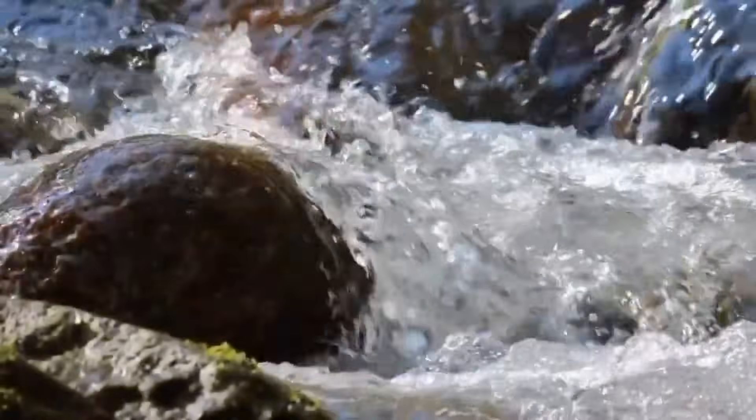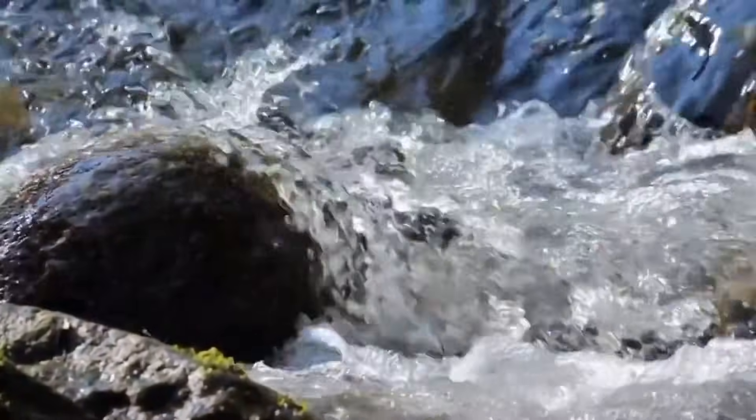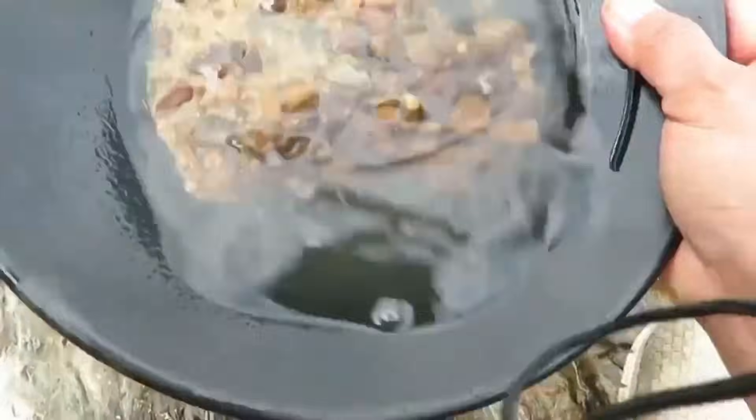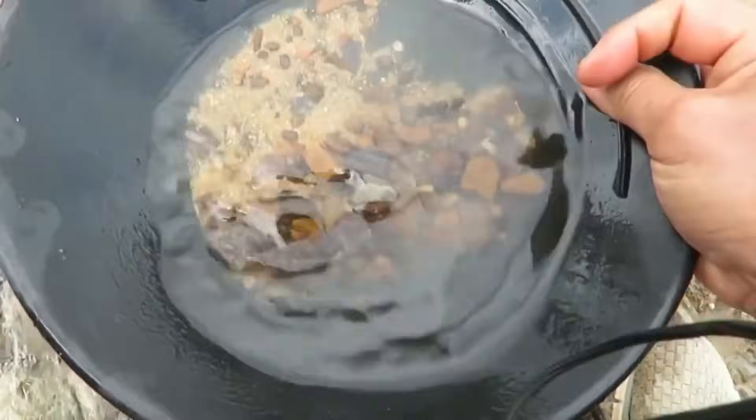Every stream you explore is part of a larger ecosystem. Disturb it gently. Move stones back after checking them. Let the water flow as it always has. The less you alter the stream, the more likely it will continue to produce treasures for generations.